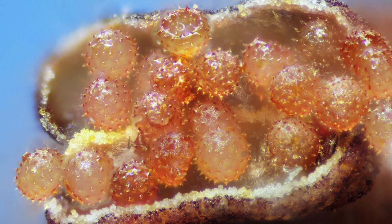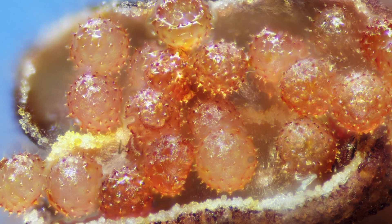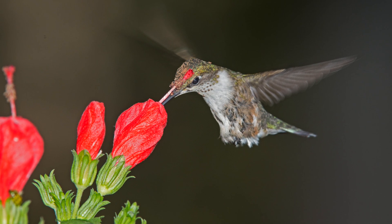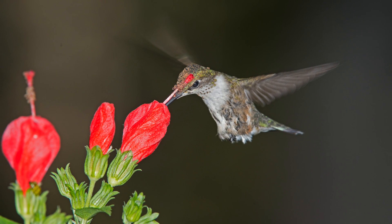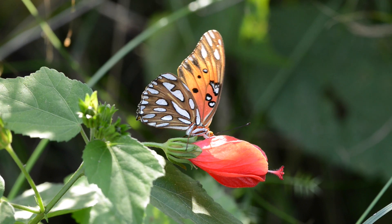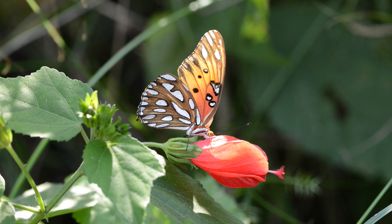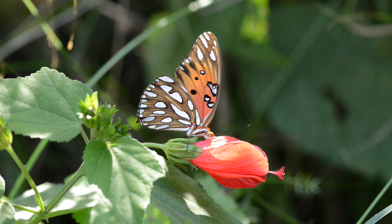The turkscap pollen has sharp spines on the grains. As the hummingbird forces its long beak into the flower, the sharp spines on the turkscap pollen grains attach to the hummingbird's head and neck feathers. The butterfly steals from the turkscap without pollinating the flower and also deprives the hummingbird of nectar.